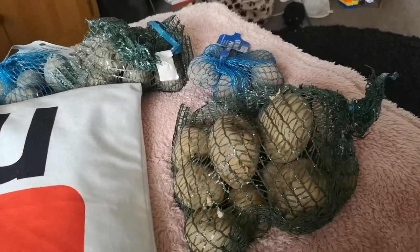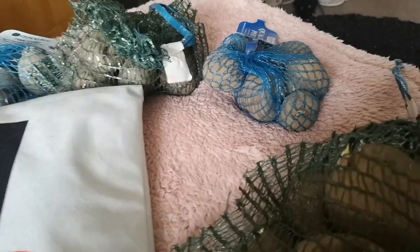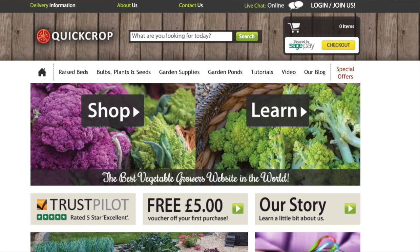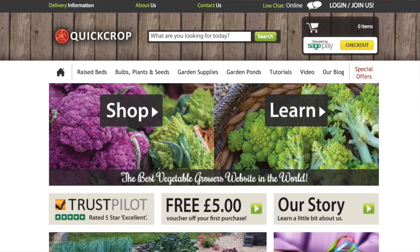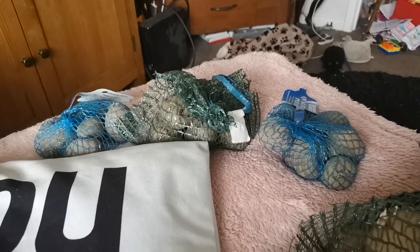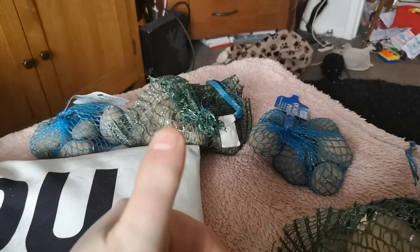So, time to get your seed potatoes, people. If you haven't already, and going by this unboxing, I highly recommend Quick Crop. And if you're in the UK, you can save yourself a fiver — so that's free potatoes, that's a free meal, that's free food. So get on it. Till next time, speak soon.